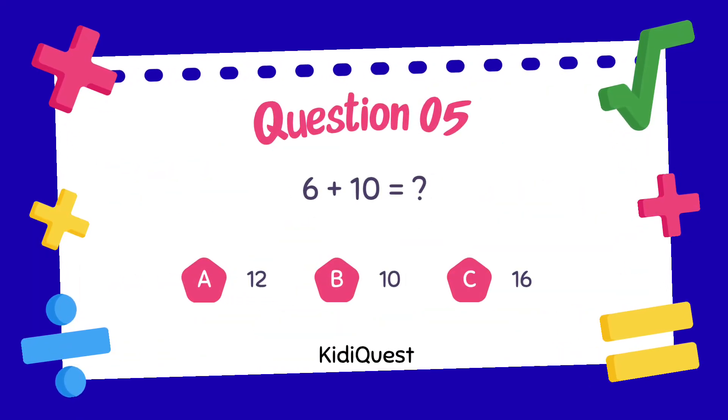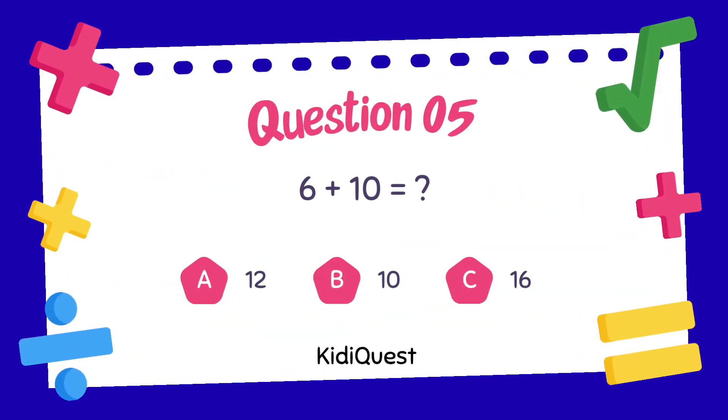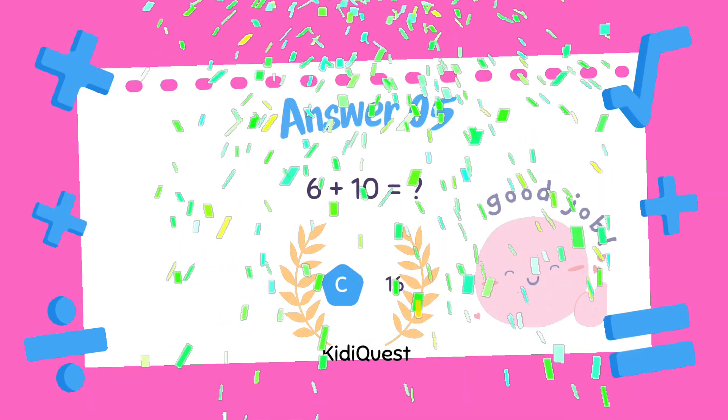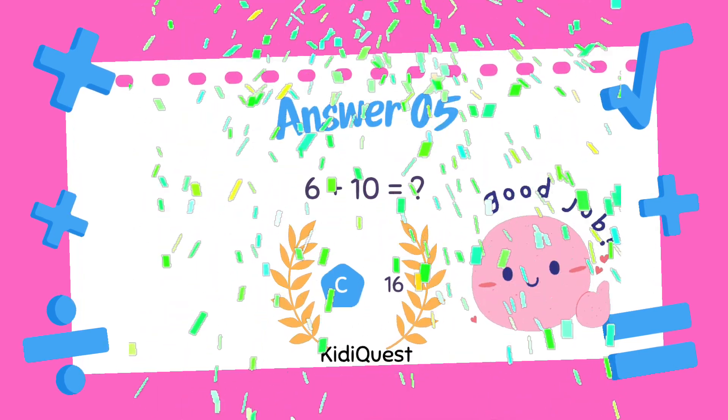Question 5: 6 plus 10 equals — option A: 12, option B: 10, option C: 16. Option C, 16, is the correct answer!